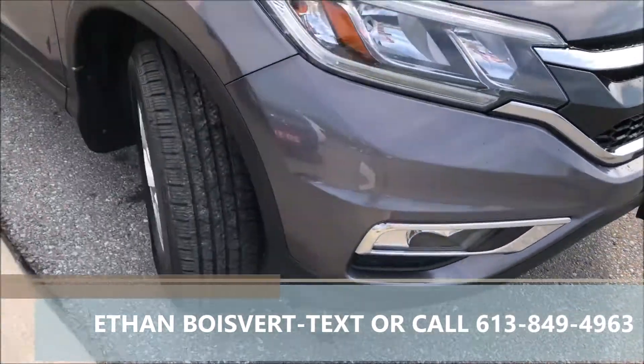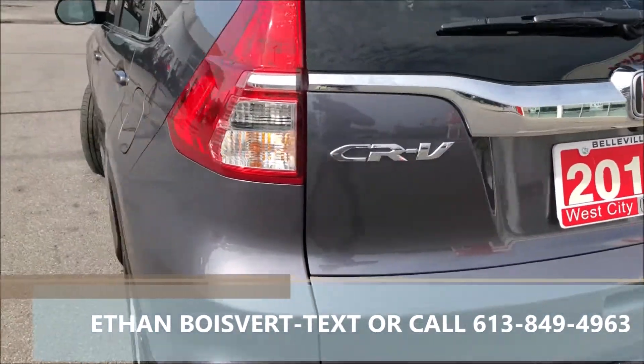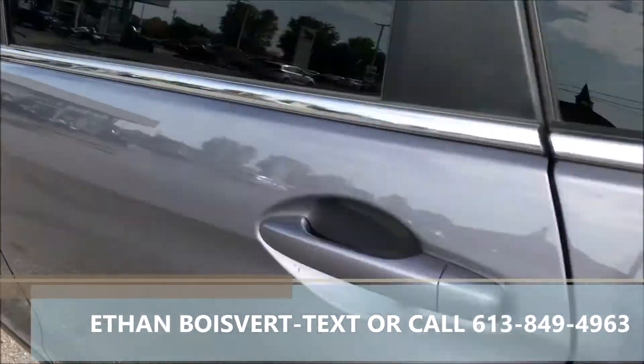The SE trim gives you fog lights, push-button start, nice rims, and decent tread on the tires. It also comes with a backup camera, Bluetooth, heated front seats, and all-wheel drive. Very good package.